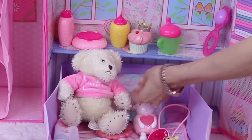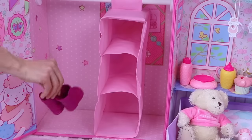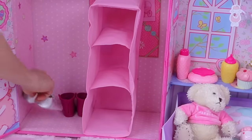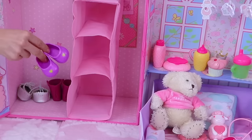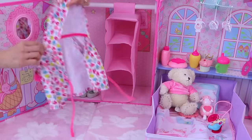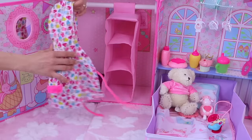And a cute little big teddy bear! It's time to organize the clothes! Shoes, boots... Bathrobes! So soft and cozy!